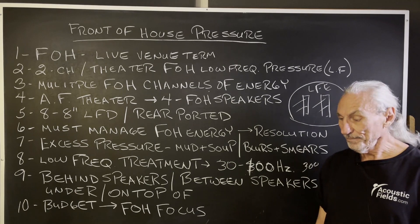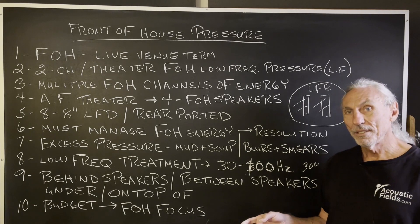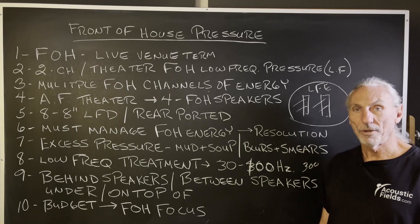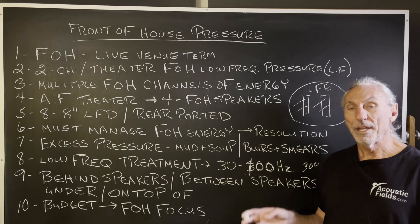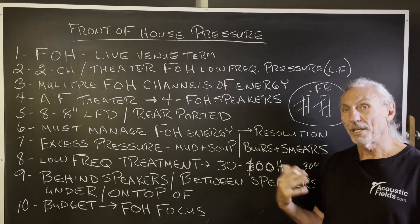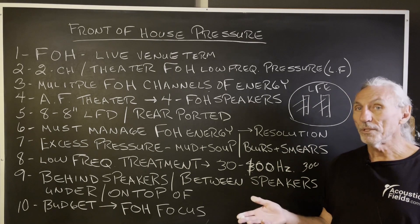If budget's an issue, I always tell people you've got to treat two walls minimum. But with theater and a lot of front-end channels, if budget's an issue, treating just the front wall energy is a good start. It won't be enough, but it'll be a good start. As you treat that surface area and push up the resolution, the other surface areas that are producing problems will become more pronounced.